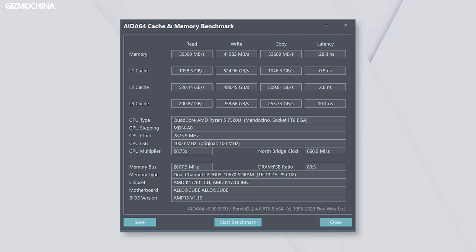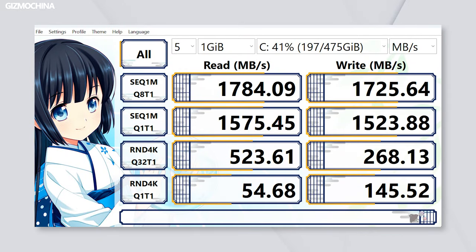The 16GB of dual-channel LPDDR5 memory is excellent, and it's hard to find such a memory configuration at the same price. Paired with 512GB of NVMe storage, this is a very competitive combination.